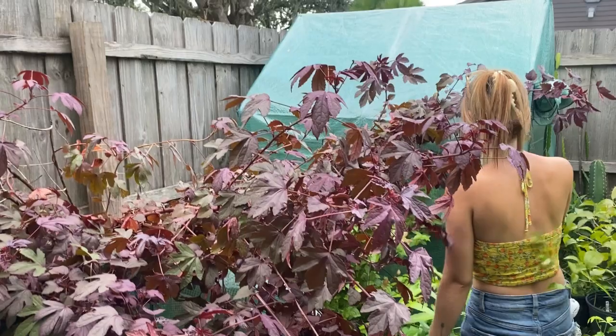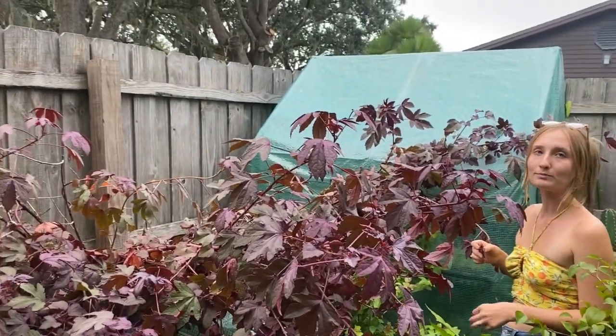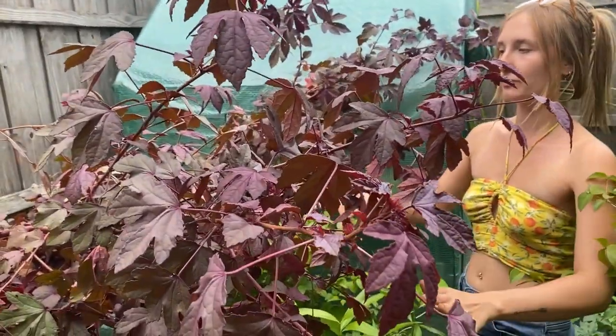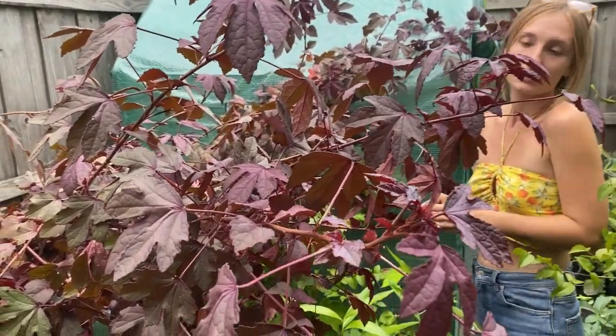This cranberry hibiscus is like a good landscaping bush because it's so beautiful, grows quick, really potent flavor — like really lemony, just delicious. Powerhouse nutrition, it's really good.